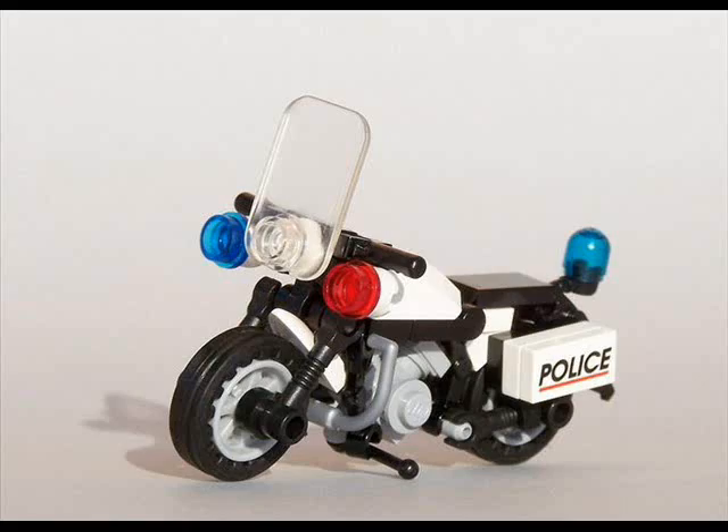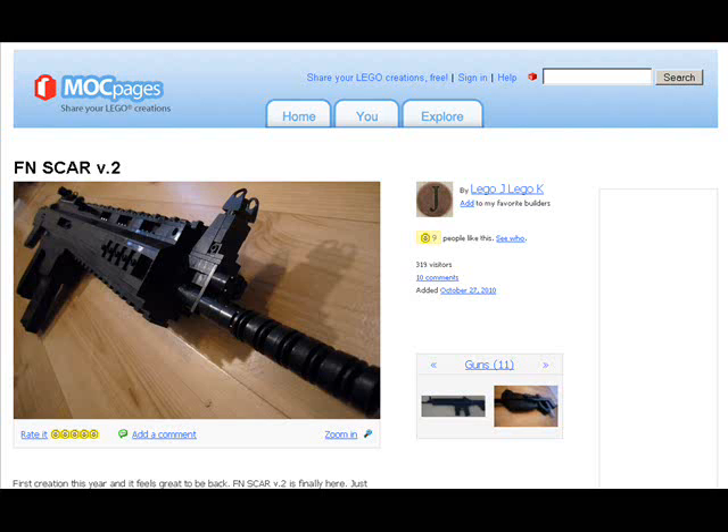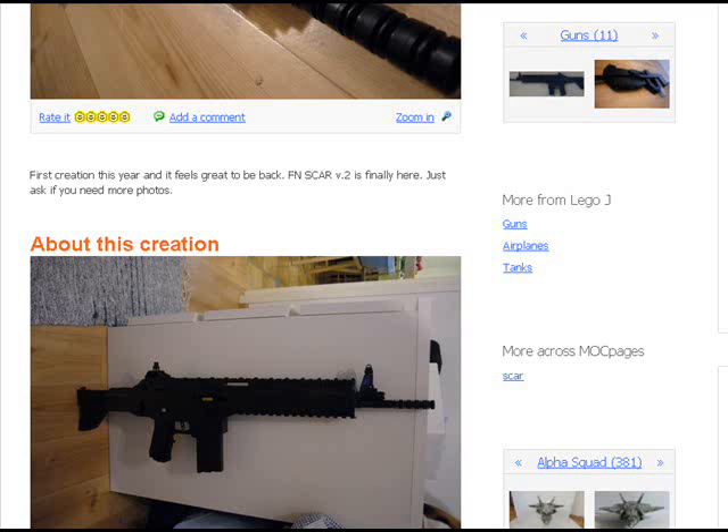We have one guy that's got the Admiral Neumo class destroyer, along with a few other different views of it floating on the water. Then we have a guy that has made a reproduction of an FN assault rifle — it's called an FN SCAR version 2. It really looks super cool. I do like that on MOC pages they're not afraid to be politically incorrect and let people build what they feel like building.